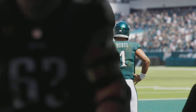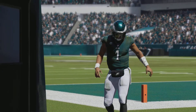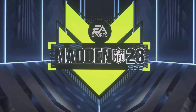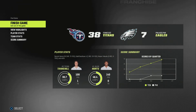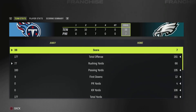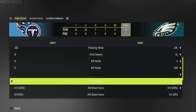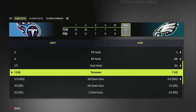For Tennessee, they continue to be one of the best teams around as they move to 10-2, and they'll return home next week to take on the Jacksonville Jaguars. Meanwhile, for Philadelphia, this loss cost them in the playoff chase as they fall back to 7-5 on the year, and they'll look to regroup next week as they head to MetLife Stadium to take on the New York Giants.